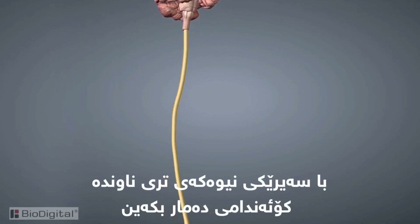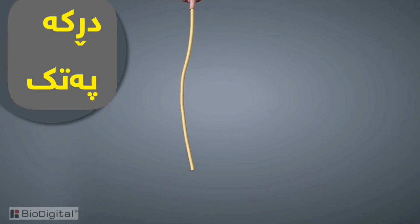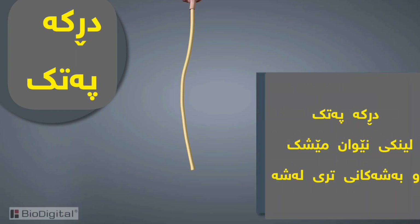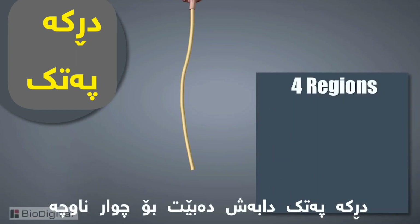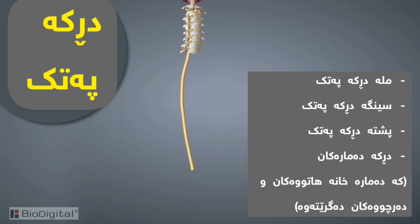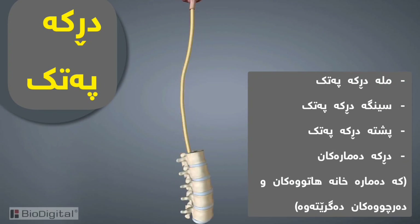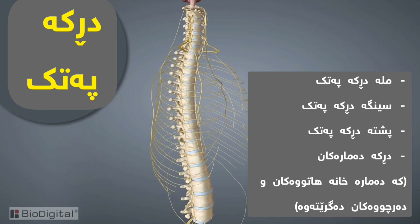Now let's take a look at the other half of the central nervous system: the spinal cord. The spinal cord is the link between the brain, the nerves, and the rest of the body. The spinal cord is divided into four different regions: the cervical, thoracic, lumbar, and the afferent and efferent spinal nerves, which merge to form the peripheral nerves.